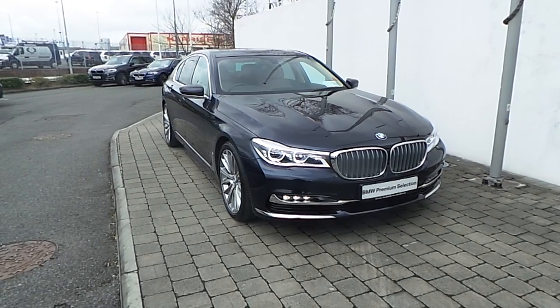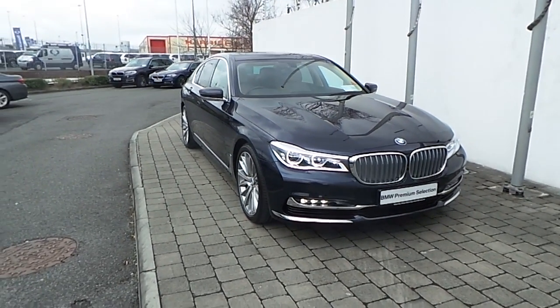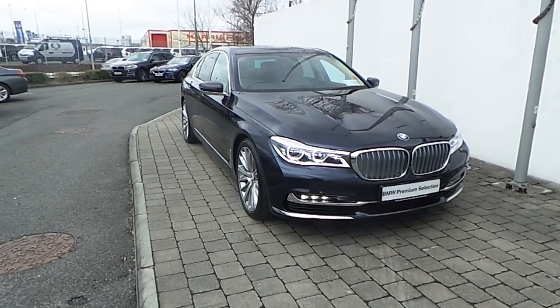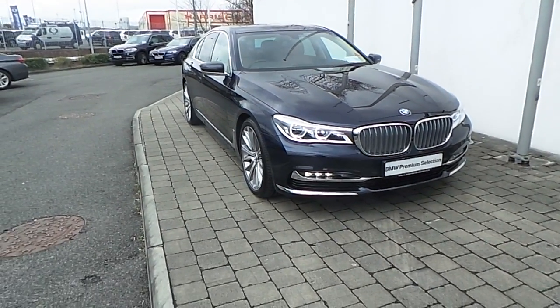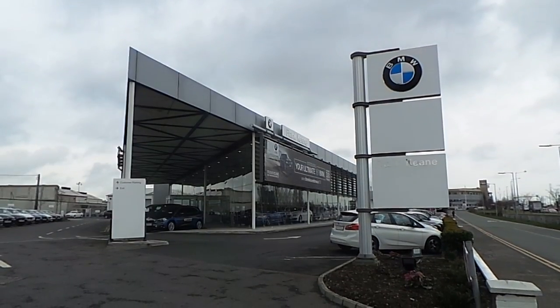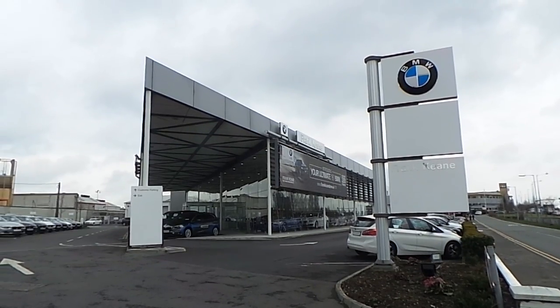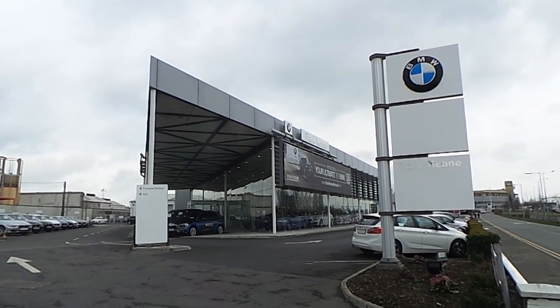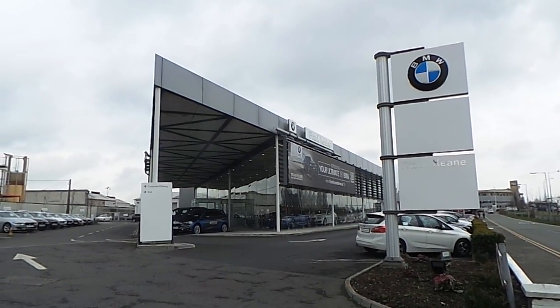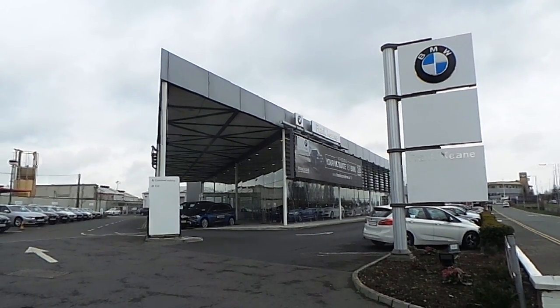Thank you for taking the time to look at this video clip on the 161 registered BMW 730D saloon. If you would like to test drive this vehicle or any of the other vehicles listed on the BMW Premium Selection, then please do not hesitate to contact us here at Frank Keane BMW, the home of BMW in Ireland, on 01 240 5666, where one of the experienced sales team will be glad to help.